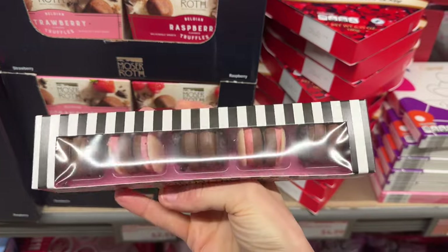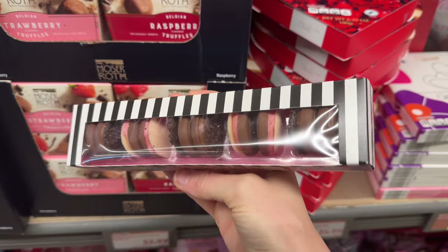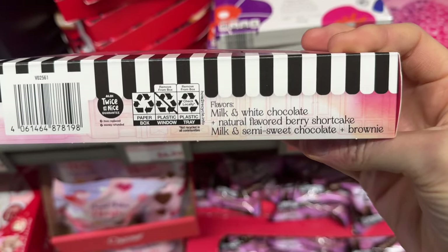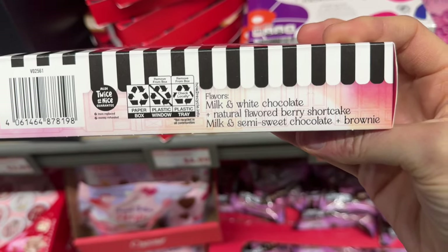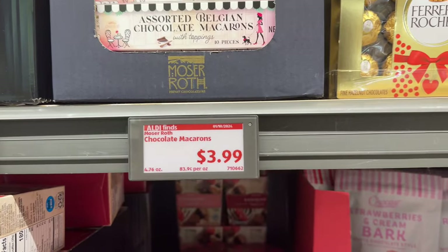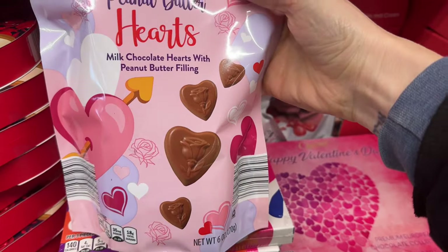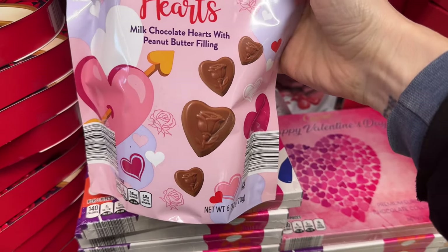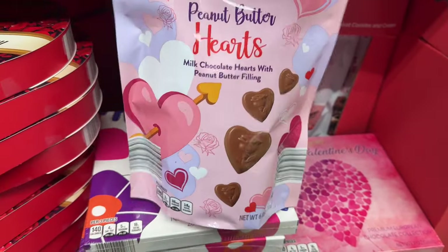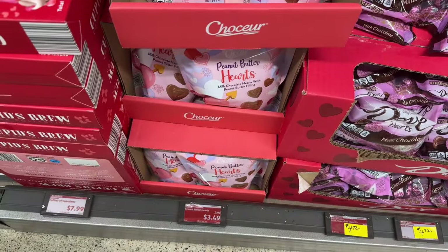Assorted Belgian chocolate macarons — oh, those do look delicious. They come with toppings: milk and white chocolate with natural flavored berry shortcake, milk and semi-sweet chocolate with brownie. Yes — can't go wrong with brownie. $3.99 for those. Peanut butter hearts — milk chocolate hearts with peanut butter filling. It's kind of like they're trying to be like a Reese's but never going to make it, but still probably really good. 15 pieces in this cute little bag, $3.49.